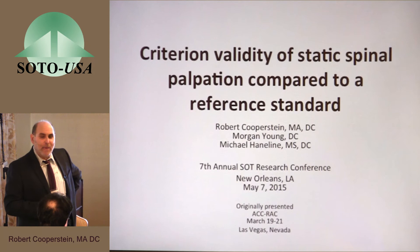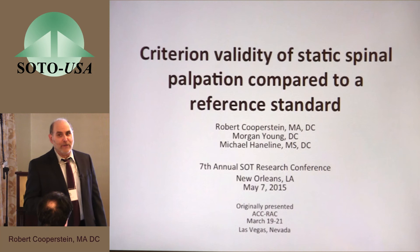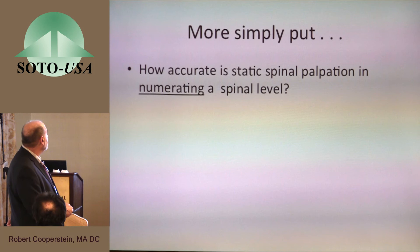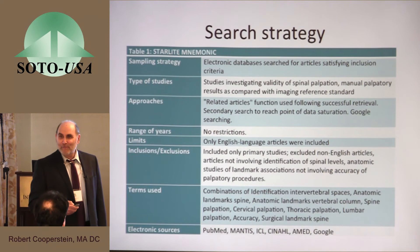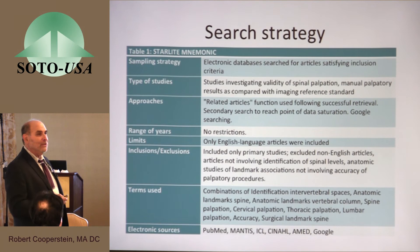This is obviously of concern for manual therapists, but it's of even greater concern for the anesthesiology profession — they are getting epidurals and it is vitally important to stick their needles in the right place. When I looked for this literature, I found more articles written in anesthesiology than in manual therapy. The question is: how accurate is static palpation in finding and numbering the levels? I looked at databases, and I'll tell you that doing a literature search is more serendipity than anything else.